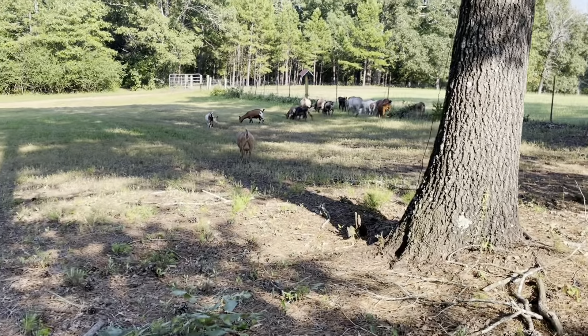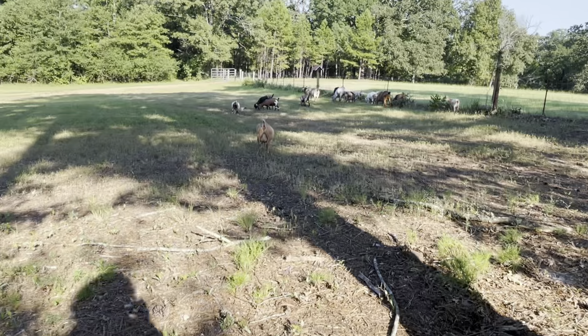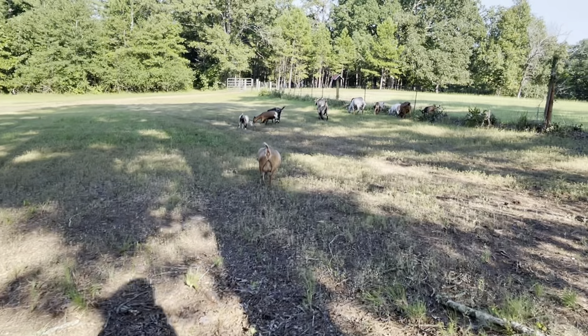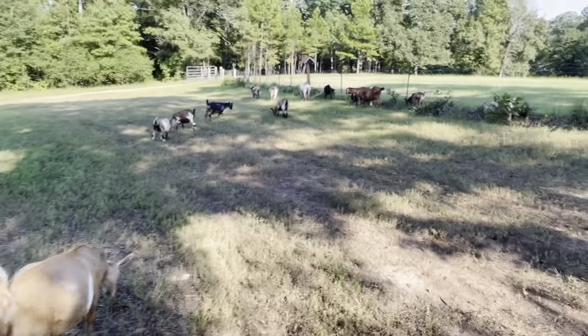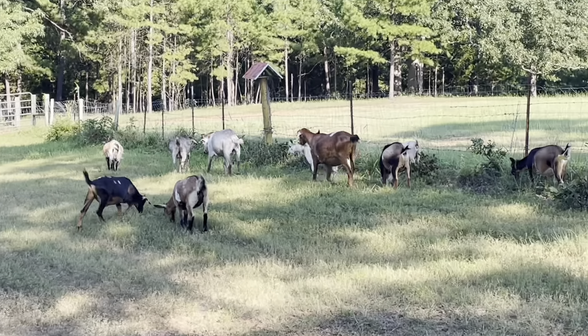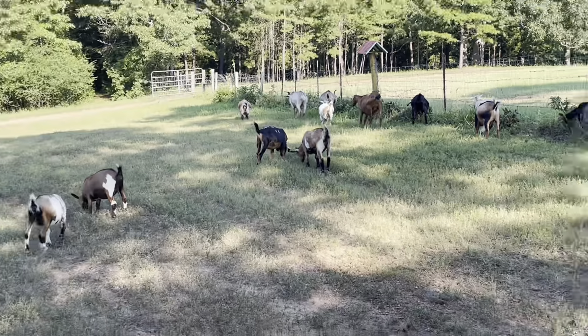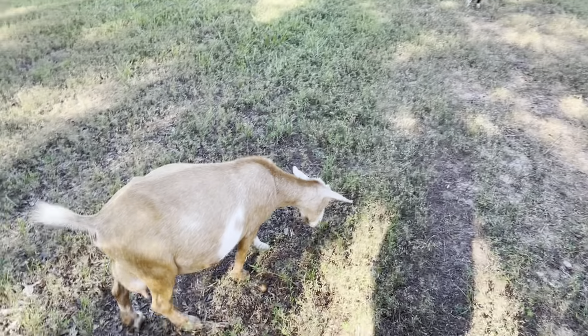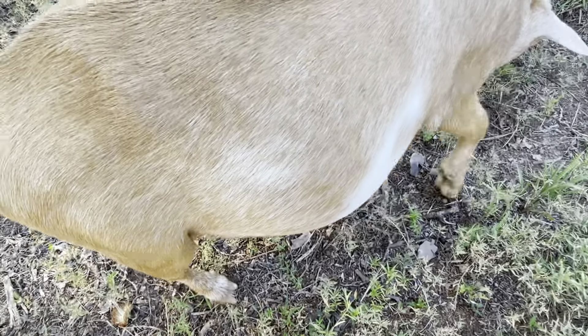Honey is our beautiful gold doe, who was one of the first Nigerian dwarf goats that we ever got — Honey and her twin sister Sugar, who is white and gold. They were our first Nigerian dwarfs we ever purchased. And this beautiful gold color is dominant.